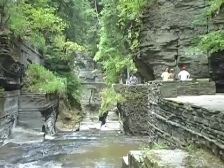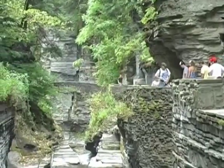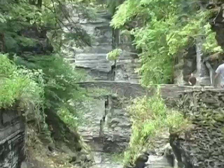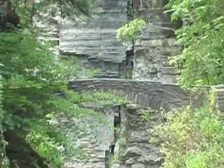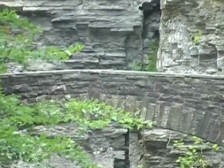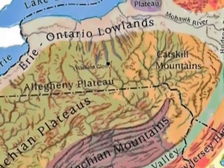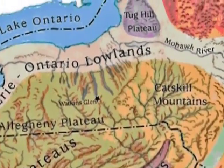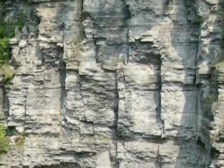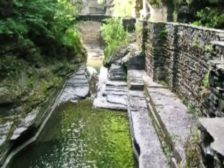The rock layers are cut by enormous vertical cracks called joints by geologists. The joints resulted from enormous pressures exerted on the region hundreds of millions of years ago when the Appalachian Mountains formed to the south in Pennsylvania. Two sets of joints meet at nearly right angles in Enfield Glen, and they control the shape and direction of the erosion of the gorge.